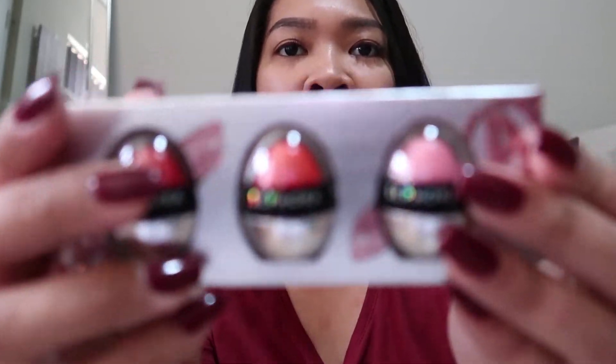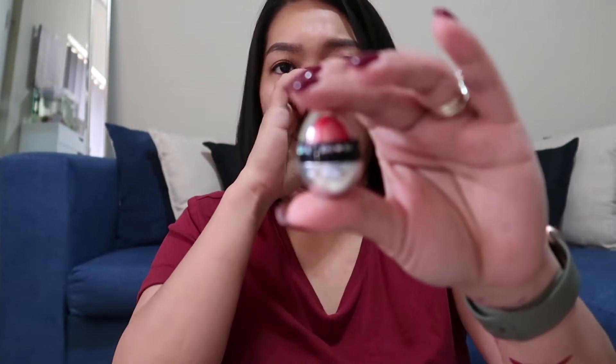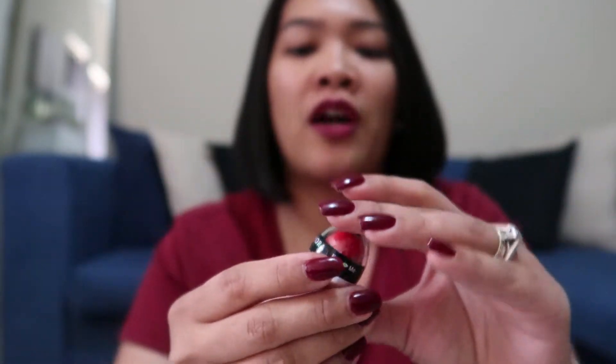It comes in three. Open natin yung medyo red one. Oh, yan. So yan — malit lang siya actually, but mini lang naman talaga siya.